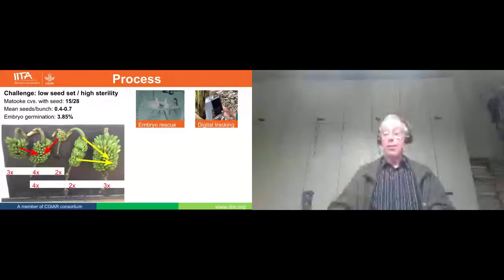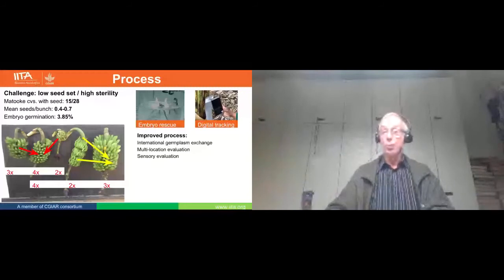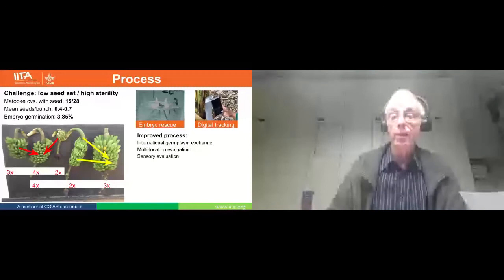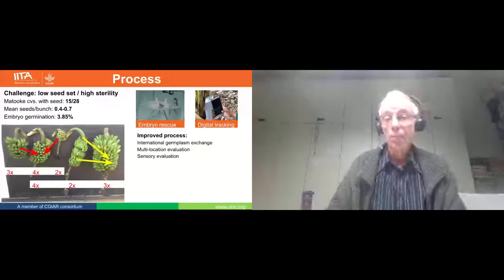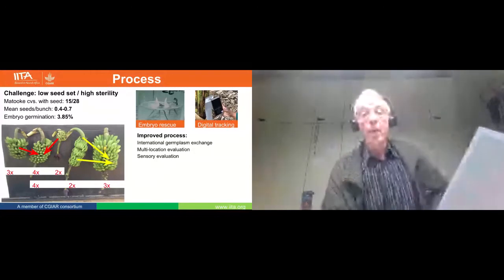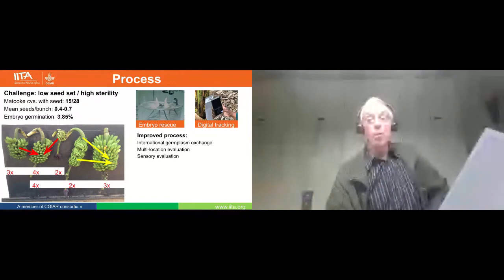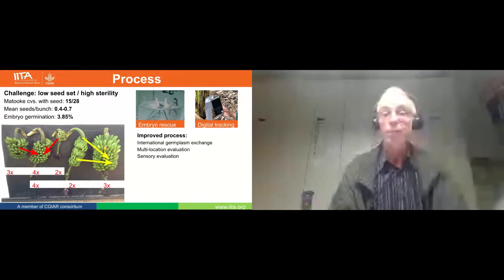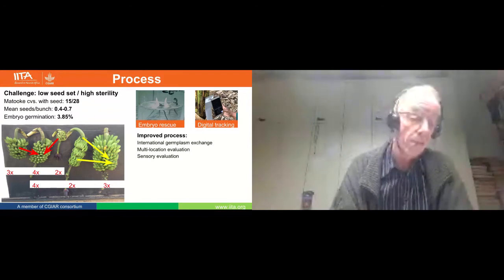To get there, we have accessed improved germplasm from our Brazilian partners, material from Australia, from India, and we plan to get material from Malaysia. Multi-location evaluation is ongoing. And very importantly, we have done sensory evaluation to determine what is acceptable for our consumers.